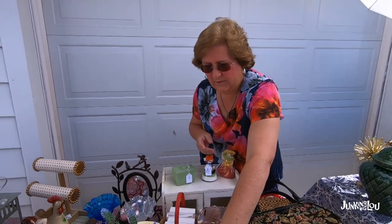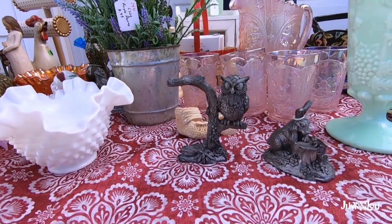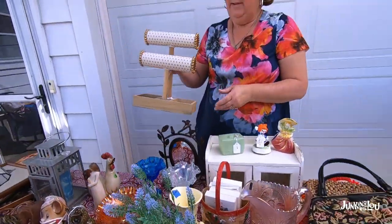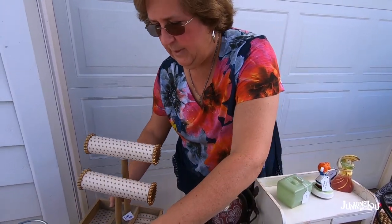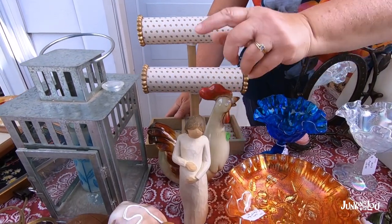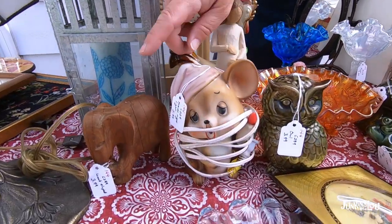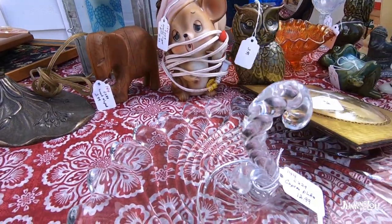I got a couple little lead statues for a dollar each — they are signed so I need to look those up. I got a jewelry display item for a dollar, which I can always use in the booth. There was also a chicken for two dollars, a willow figurine for two, a lantern for about the same — these always sell well, they're quite collectible. I got a nightlight for a dollar — it's quite old — and a wooden elephant for 50 cents.